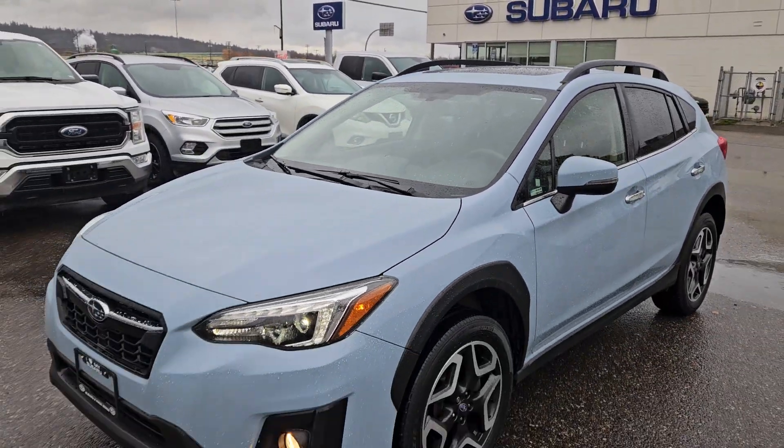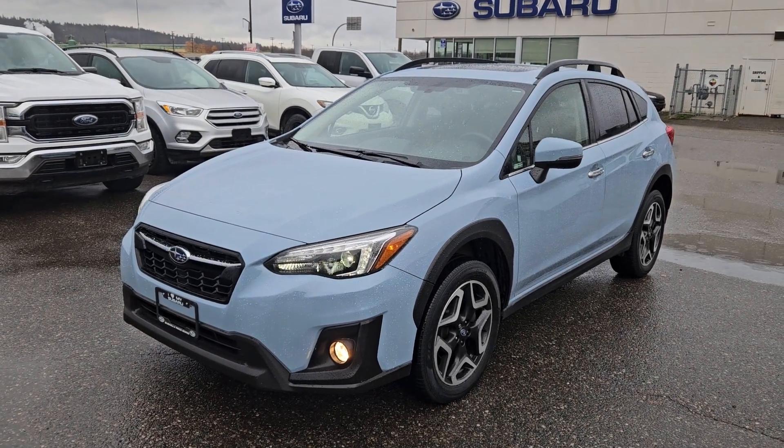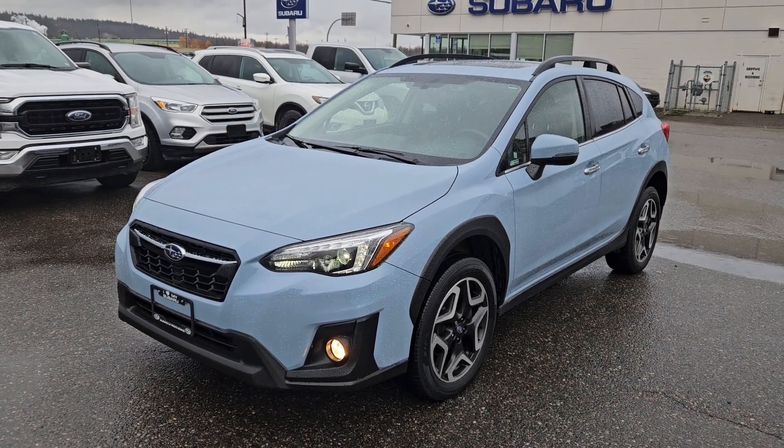If you're interested, come visit us at Subaru of Prince George, SubaruofPrinceGeorge.com, or call 250-564-3300. Have a nice day.